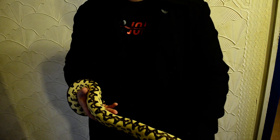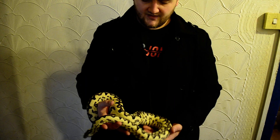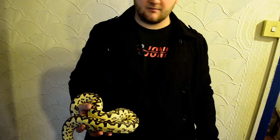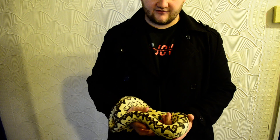Obviously being a boa they're live bearers and they can have a lot of babies. I've heard friends who breed them say they've had 40 or more in a litter. The babies can be very difficult to get feeding, especially for the first year - some people have spoken about having to force feed them for the first year of life. Others say they don't have any issues and just feed them on scented tuna without any problem.